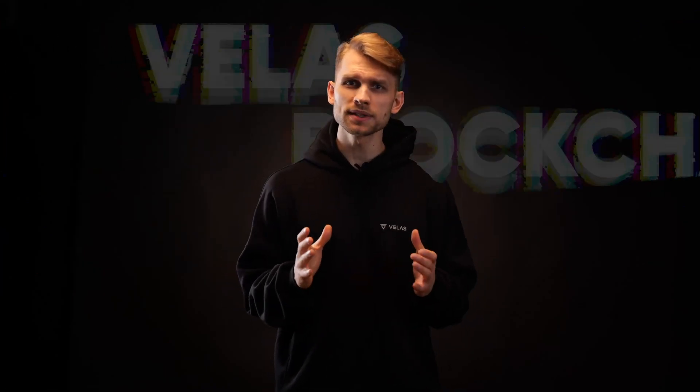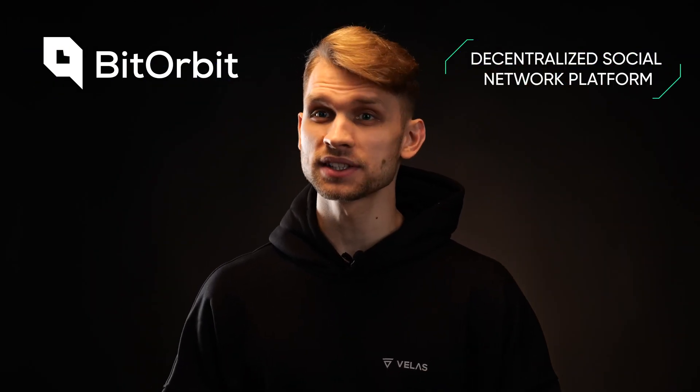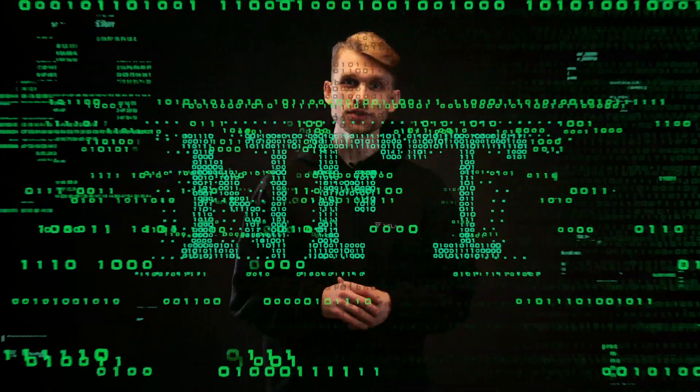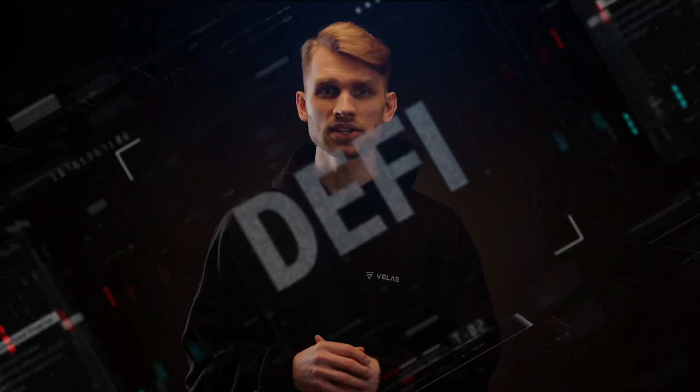Even innovative social media projects that allow you to monetize content can be based on the Velas blockchain. An upcoming app, BitOrbit, is based on this concept and includes a wallet to help users support content creators. Velas also allows users to create, buy, and sell NFTs, and the blockchain features enable developers to build NFT marketplaces. NFTs enable users to digitize all types of art and protect the owner's rights. Developers using Velas have all the necessary tools to create any DeFi applications they want.